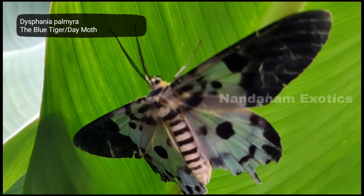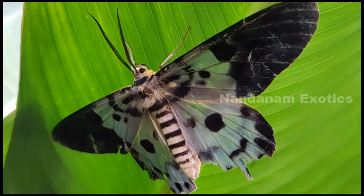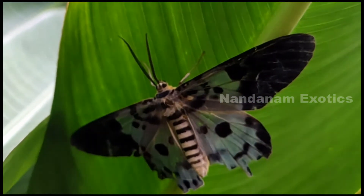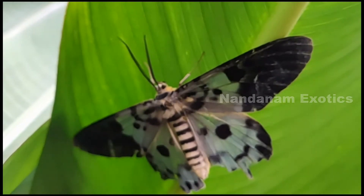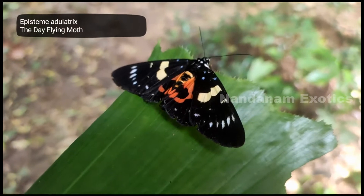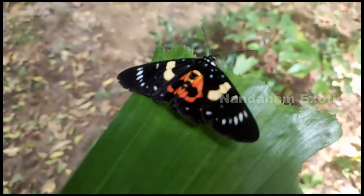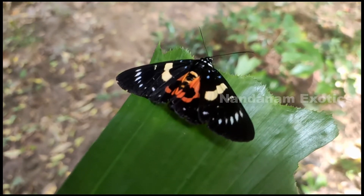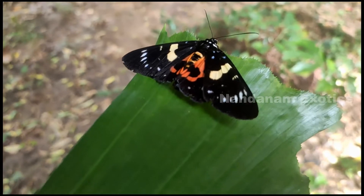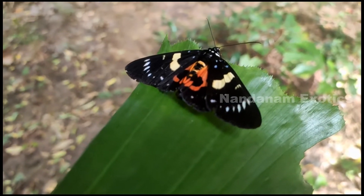One thing I noticed about this blue tiger moth is that it always sits on the underside of a leaf. I think it's to avoid predators from spotting it, since with such a bright color, birds can spot it from anywhere. This moth is hard to miss — it's called a day-flying moth, I think because usually moths are found at night and this one roams around in the day. It has striking colors and such a beautiful wing.